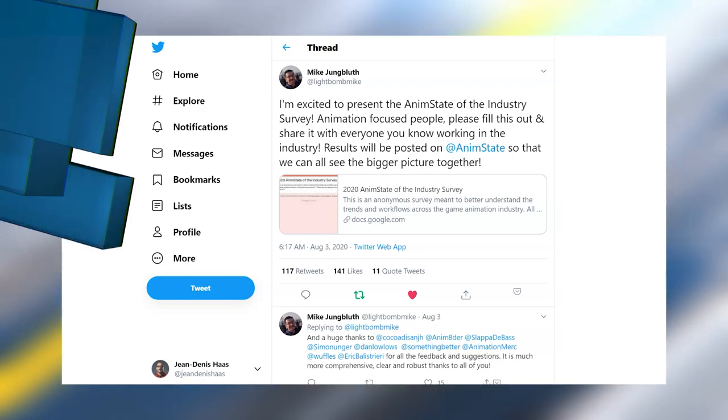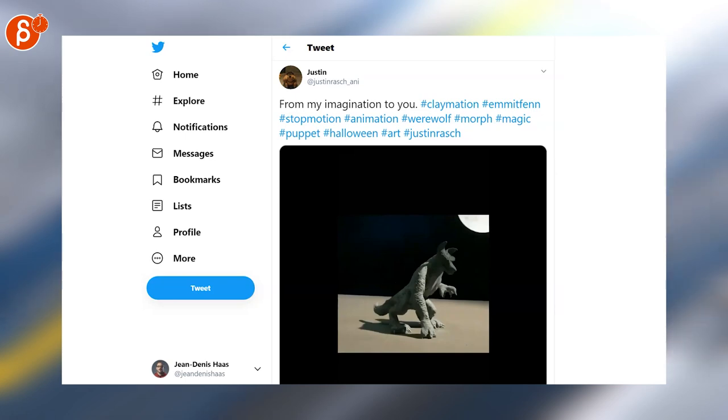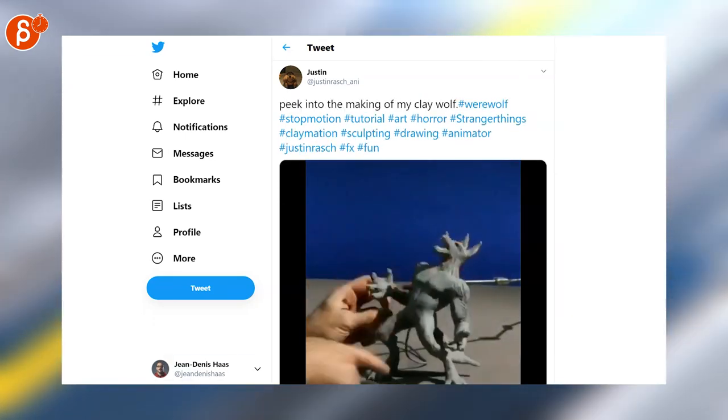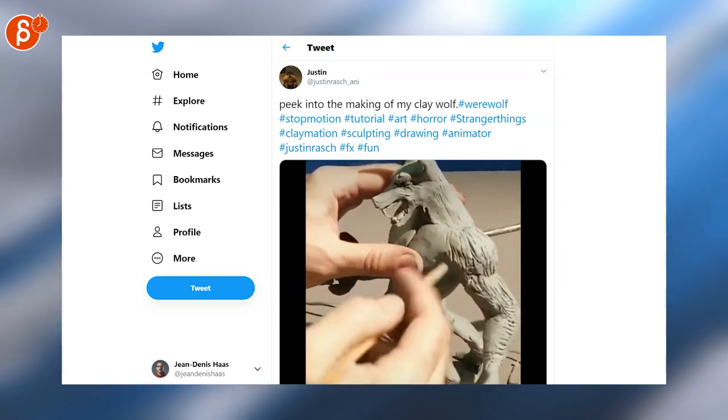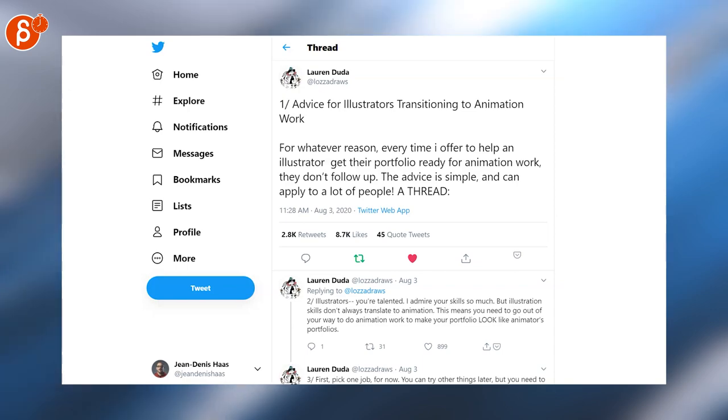An absolutely insane clay animation by Justin — I'm posting this here where you can see the full shot, and this one shows you the absolutely insane behind-the-scenes. Cool thread here with advice for illustrators transitioning to animation work.